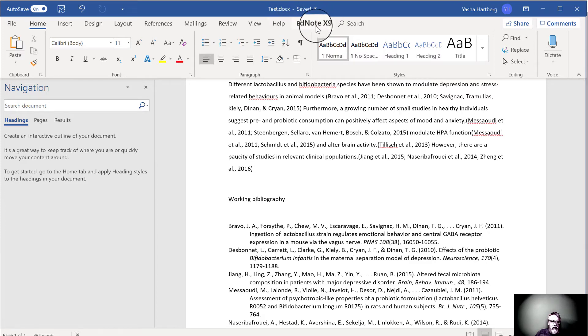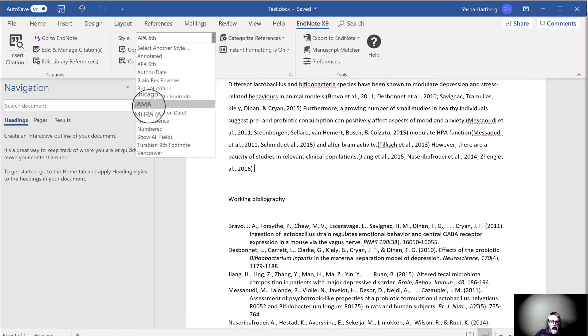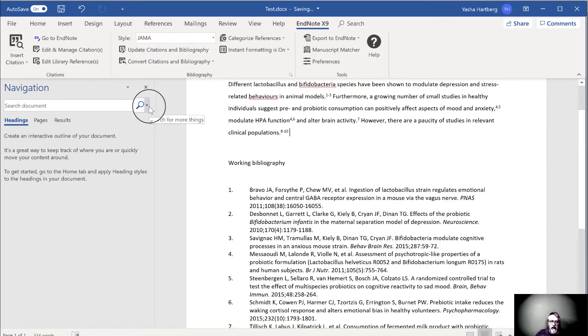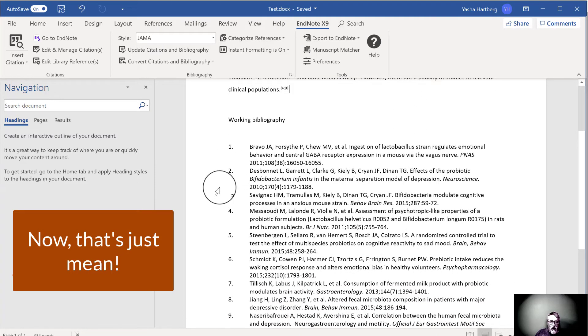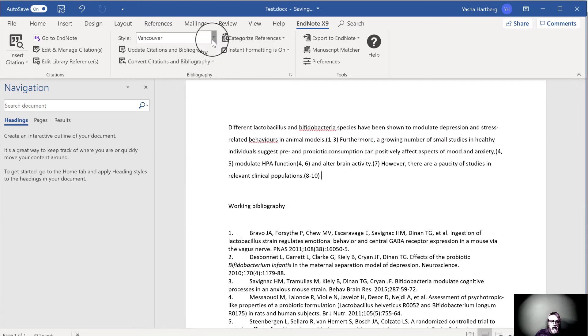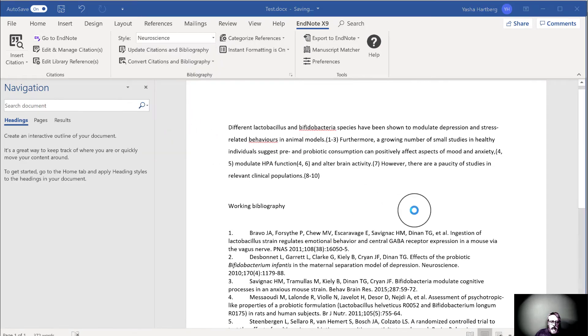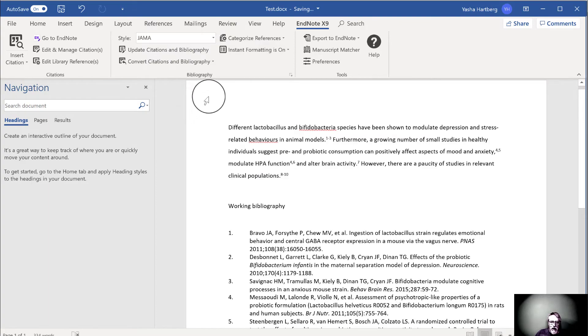Notice up here there's an EndNote X9 — that's version 9. Click on that, and then I want to select the citation style I want in this drop-down menu. Here's JAMA. Click that. Voilà! That's all there is to it. You can see now that we have all of the in-text citations formatted correctly, and the working bibliography is in the correct format as well, with all references in the proper order. We can just as easily switch to other styles — here's that same paper in Vancouver style, here's it in the style for neuroscience, and here we are back to JAMA.